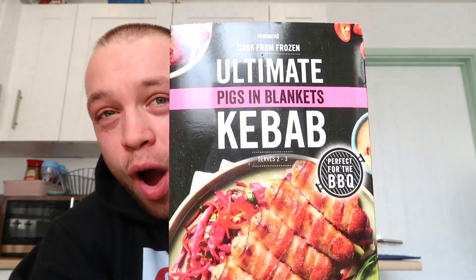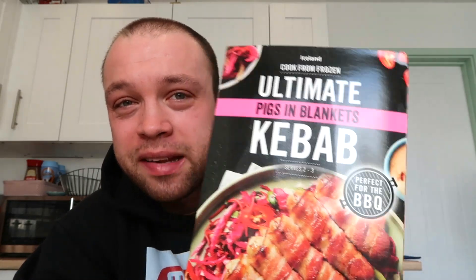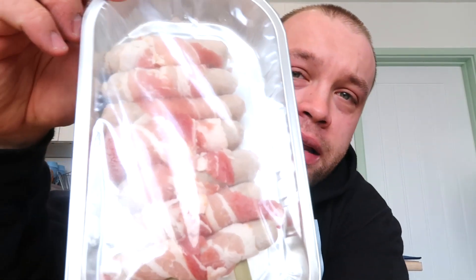Look what I've got from Iceland — the ultimate pigs in blankets kebab. Now I do think I've been slightly shafted a little bit because we've got pigs in blankets but they've just got sticks through them and they're calling it a kebab. That's not really how it works. Anyway, I'm gonna stick this in the oven for around 20 minutes and see what this kebab is all about.